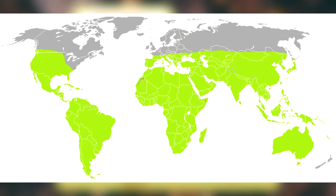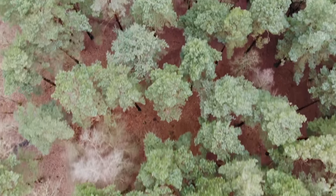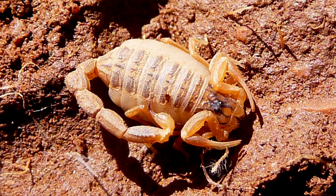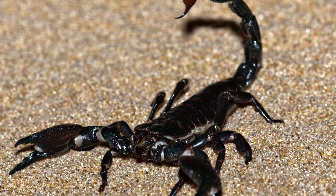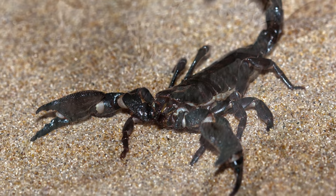Scorpions live on every continent except Antarctica — surprise, surprise. They inhabit just about every terrestrial environment, with the exception of really cold places. They tend to take up residence in burrows they either create or find, and they're relatively solitary, though some species have been found in large groups, and even emperor scorpions have been seen to maintain family bonds.